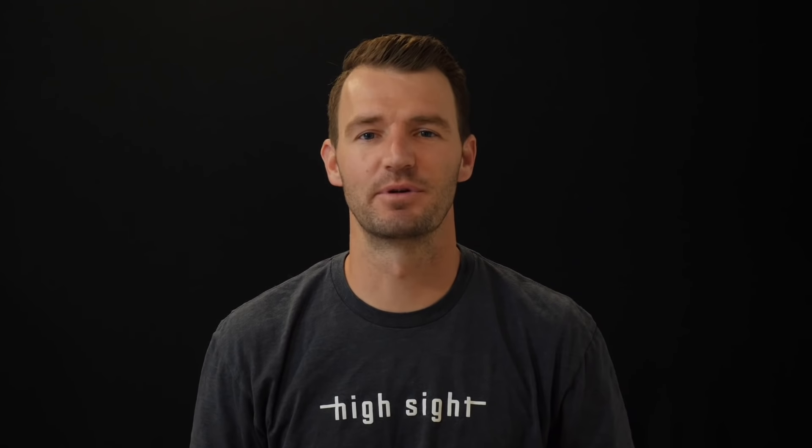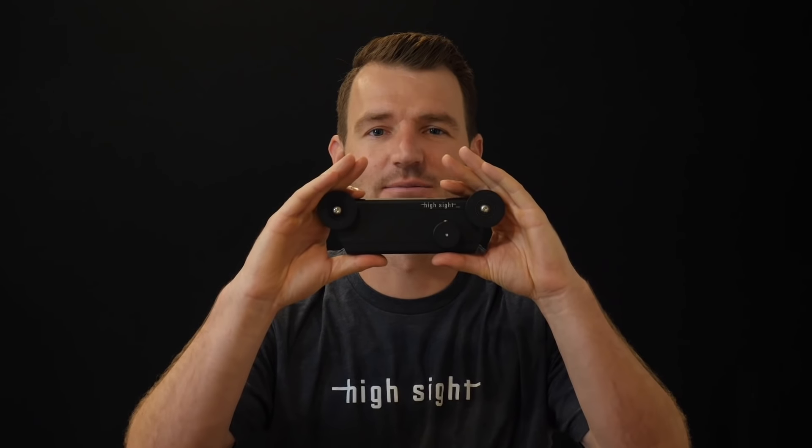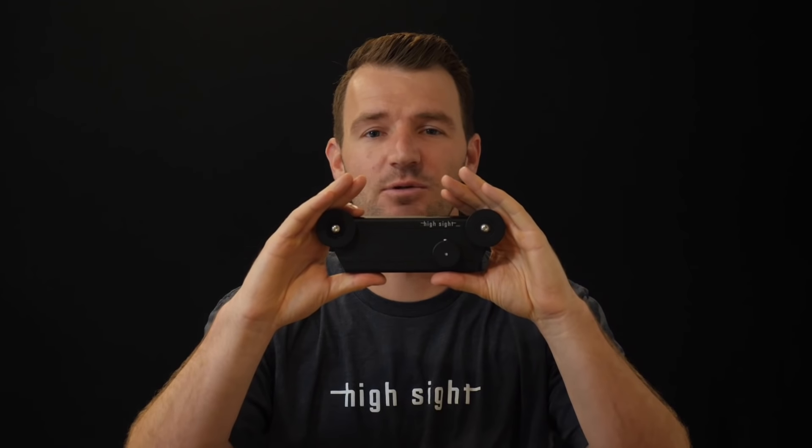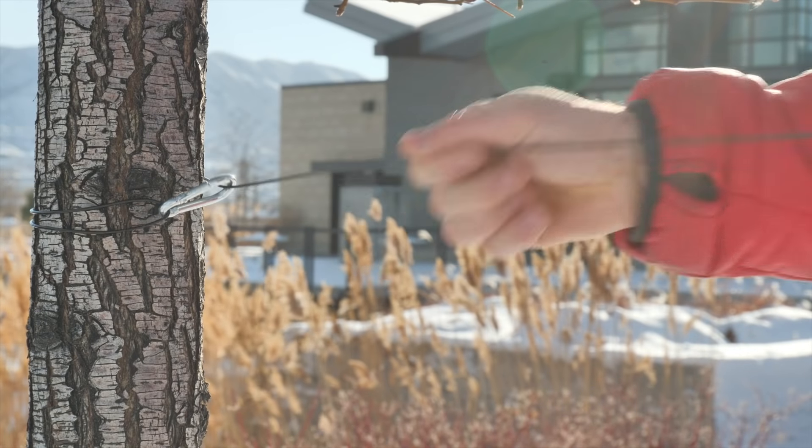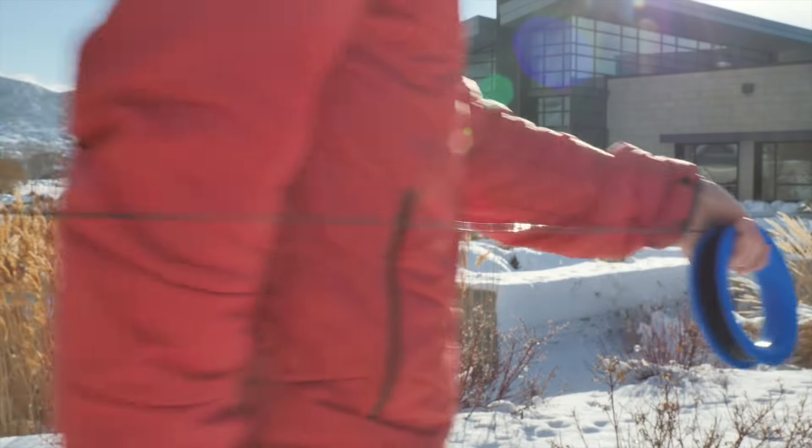Are you a video professional looking to up your production value? Let me show you the HiSight Mini. It is the world's smallest cable cam that will help you capture amazing footage. With the HiSight Mini, capturing new and exciting footage isn't hard, nor does it require a special government license just to operate.